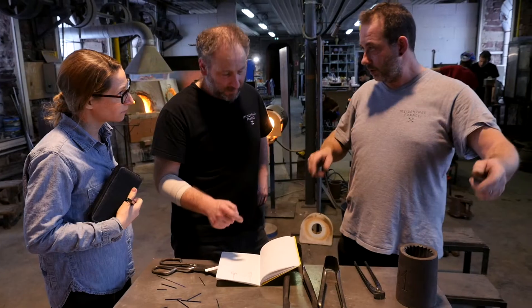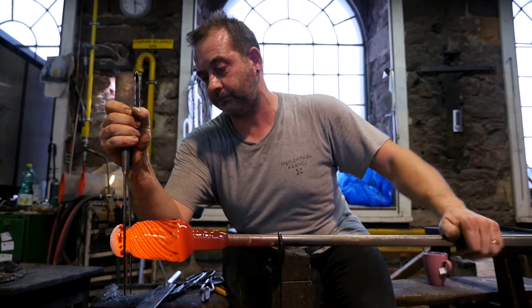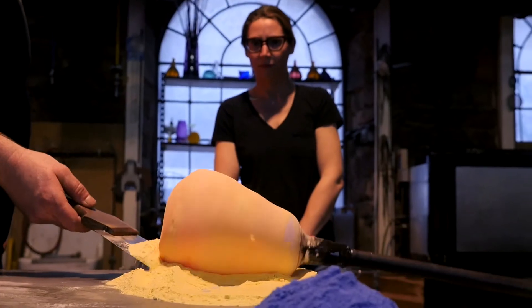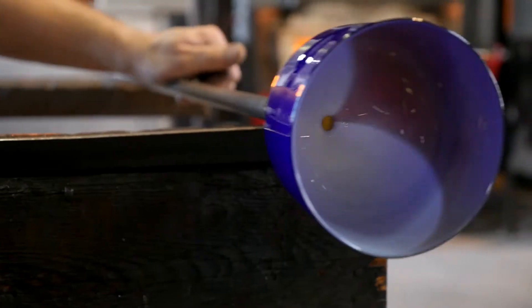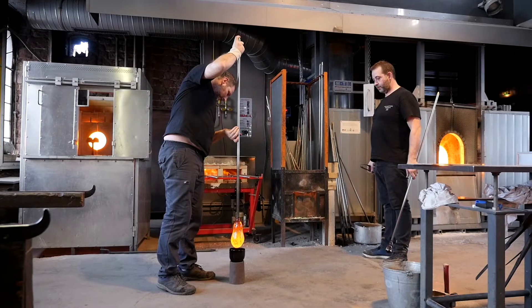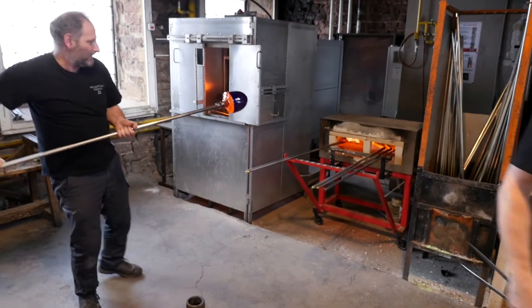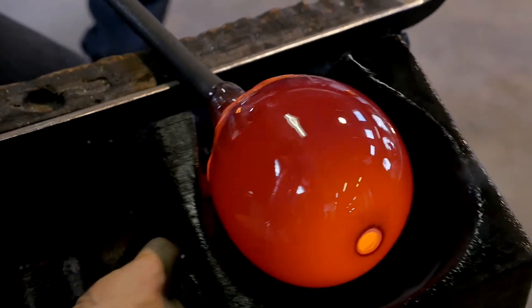I came here with a sketchbook full of completed drawings. I wanted to make a light fixture and work with transparency, because I can't really work with that with resin. I was really excited to try some of the processes and make some of the patterns that I make in resin in transparent glass.